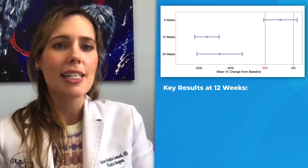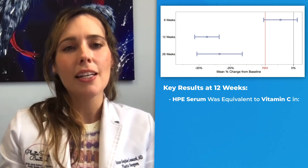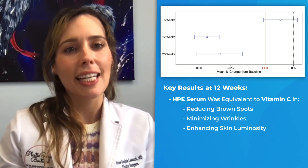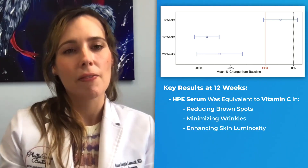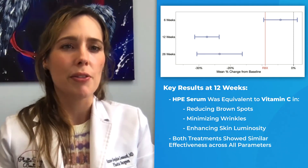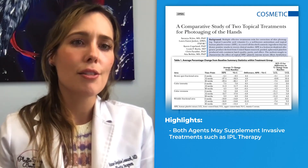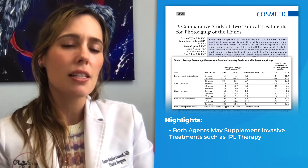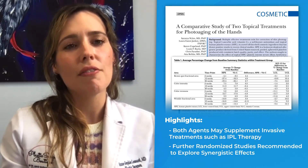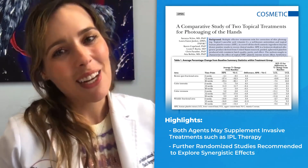Results at 12 weeks indicated that HPE was equivalent to vitamin C in reducing brown spots and wrinkles and in enhancing skin luminosity. Both treatments showed similar effectiveness across all measured parameters. The study highlighted the potential of both agents as supplements to more invasive treatments like IPL therapy, and suggested further randomized studies to investigate potential synergistic effects when combined.